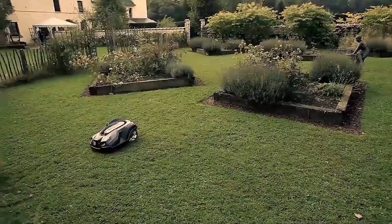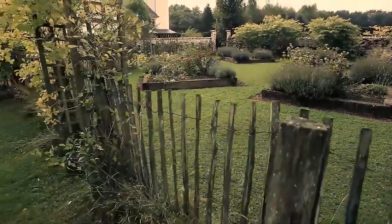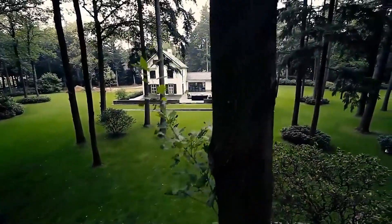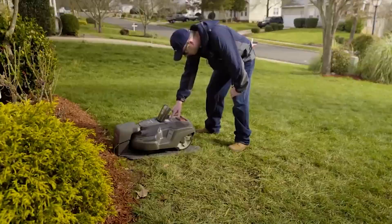A mower with a longer battery life is necessary for larger yards. If the battery is too weak, it will need to be recharged in the middle of the mowing process, leaving you with a patchy, uneven lawn. The manufacturer-recommended yard size for robotic mowers is typically approximately half an acre.